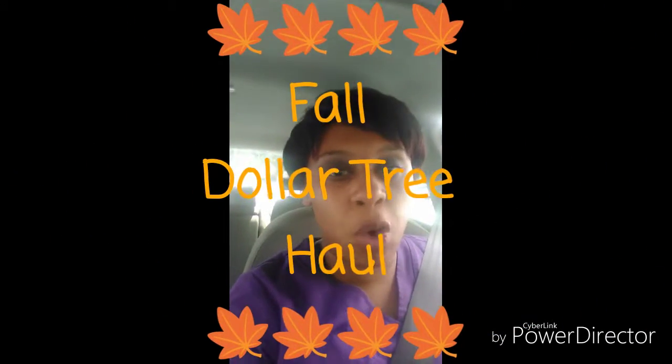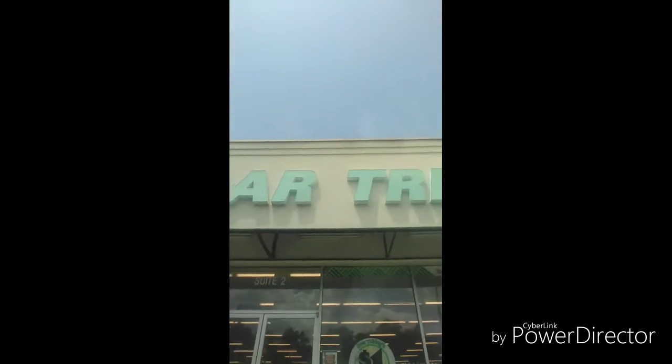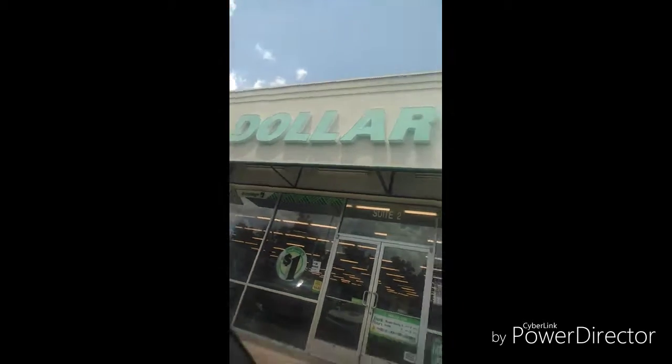Hey, welcome back to The Normans! Today I want to show you what's new at Dollar Tree. I'm at Dollar Tree now and we're gonna go in and see what they have new for this week, because I have to do my fall decor.